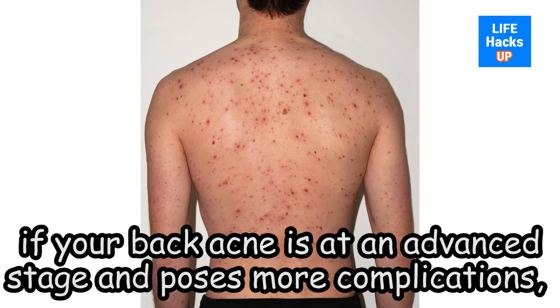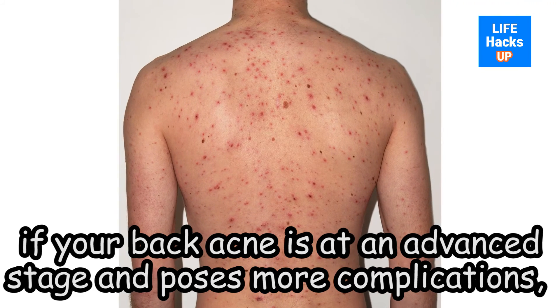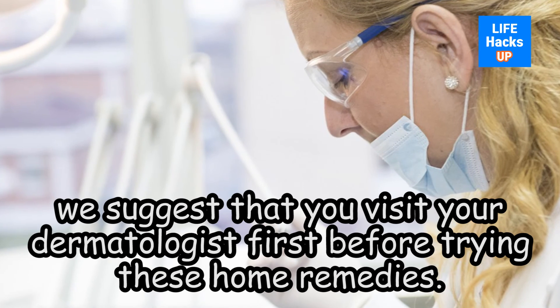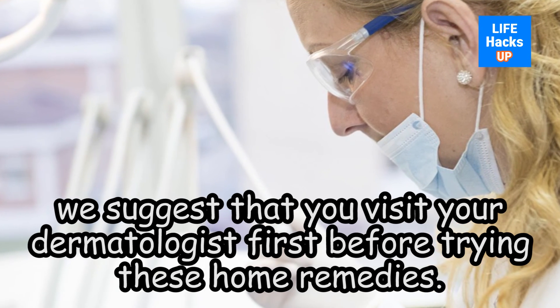Remember to apply a mild moisturizer on the acne after this. However, if your back acne is at an advanced stage and poses more complications, we suggest that you visit your dermatologist first before trying these home remedies.